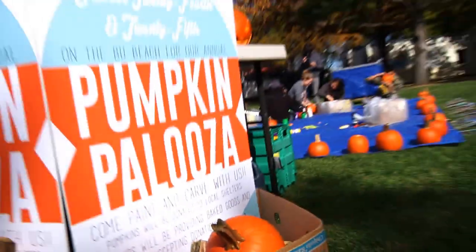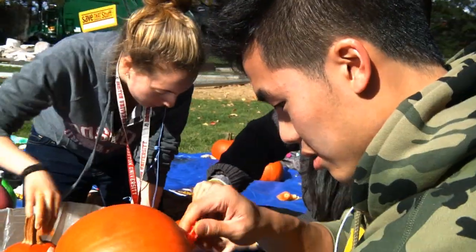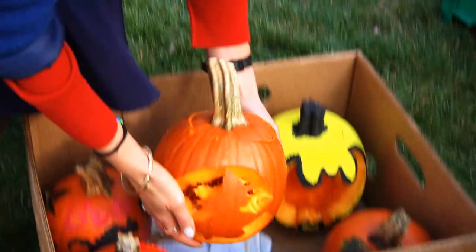We're here today to paint pumpkins and carve them for Pumpkinpalooza. It's an annual fundraiser put on by the Boston University Community Service Center. Students can come and paint or carve pumpkins and then we donate them to local community shelters like Wingate Nursing Home and Kenmore Abbey, which is right in Kenmore Square.